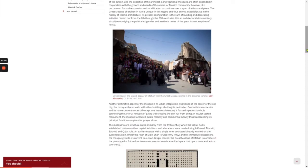Its present configuration is the sum of building and decorating activities carried out from the 8th through the 20th centuries. It is an architectural documentary, visually embodying the political exigencies and aesthetic tastes of the great Islamic empires of Persia.